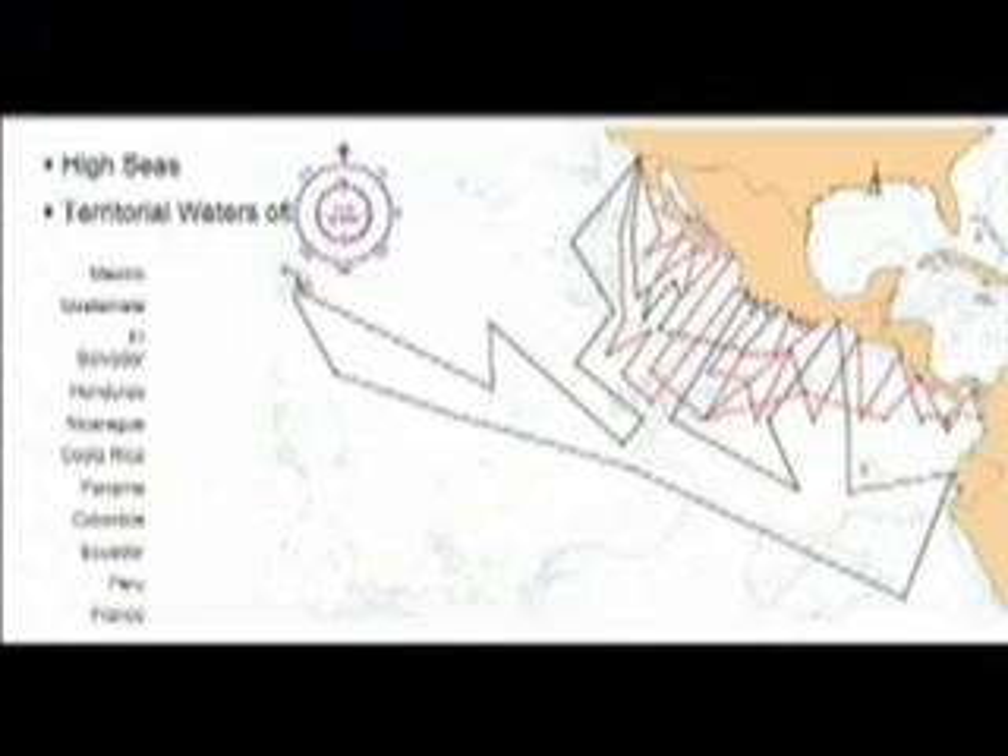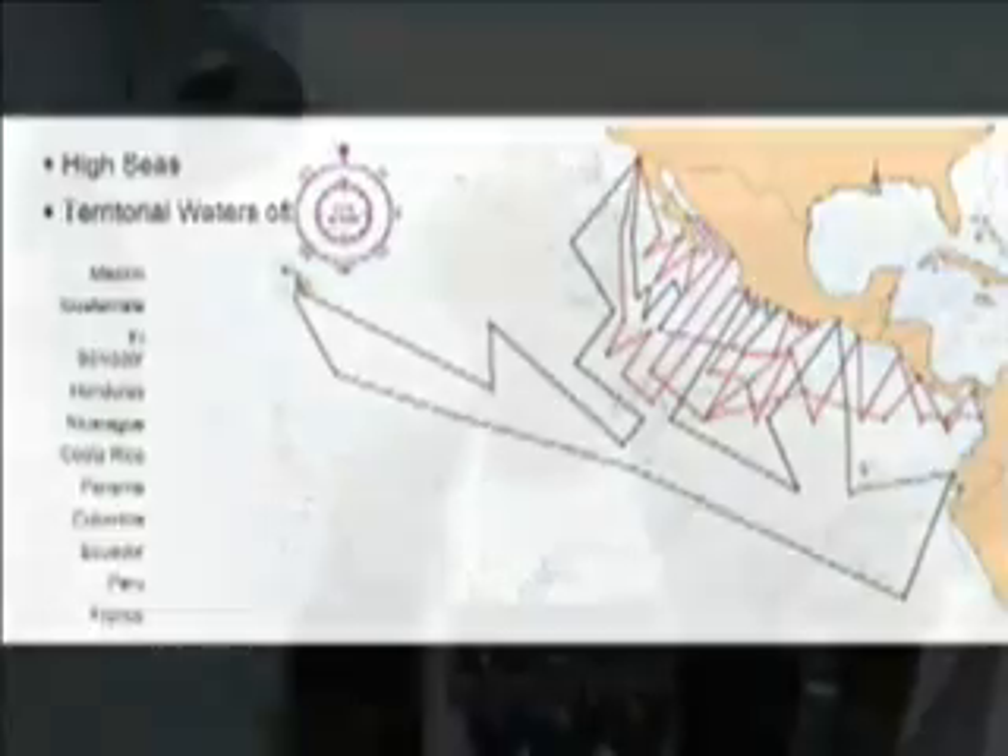I'm involved in the first leg from San Diego to Mazelan, and then I get off, and then there are five other legs after that. I'm involved with the ARMADA Project. The ARMADA Research Project is funded by the National Science Foundation and administered by the University of Rhode Island Graduate School of Oceanography. It's a mentoring and research experience for teachers.